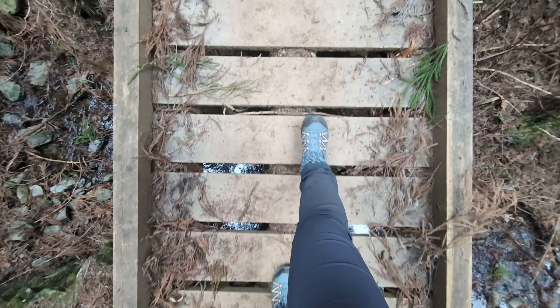Unlike Mount Takao, which can get pretty crowded, Mount Jimba does not have a lot of people. So if you are looking for an escape away from busy crowds, this mountain is a perfect destination.